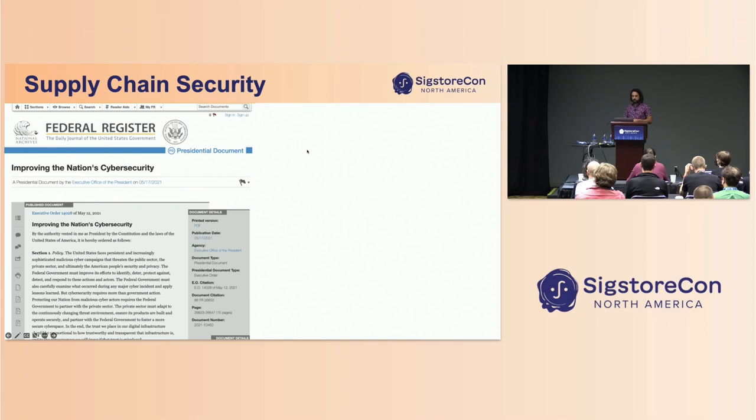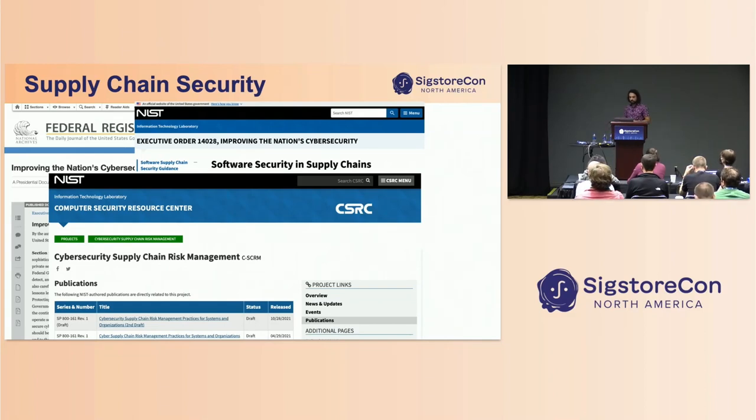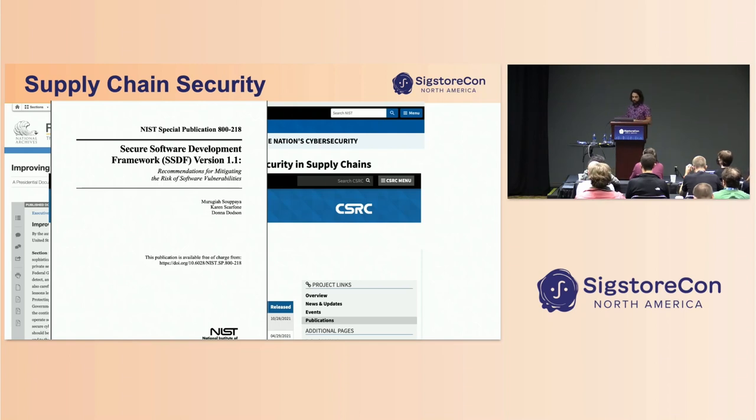The federal government is paying a lot of attention to supply chain security. After the SolarWinds attack in 2020, the Biden administration issued Executive Order 14028, targeting notable gaps in cybersecurity hygiene. Of particular interest is Section 4, which speaks directly about supply chain risk management. With that order, NIST issued guidance based on its existing work and additional best practices. That guidance is starting to be adopted by the FedRAMP program, which refers to NIST Special Publication 800 for control requirements, including SP 800-161 and the new Secure Software Development Framework, SP-800-218.